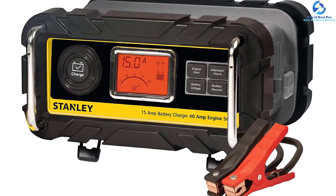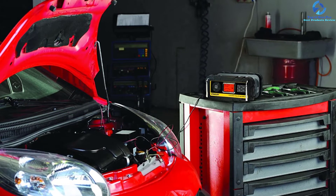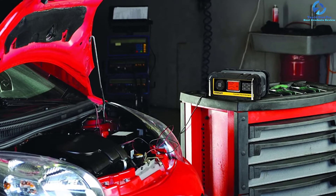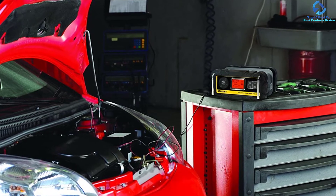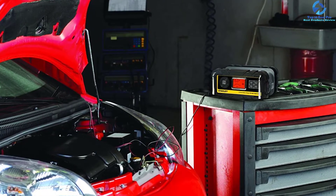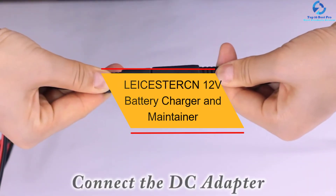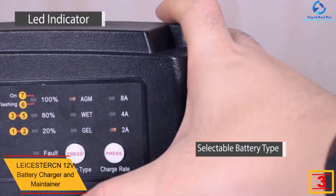To extend battery life, it has been equipped with a battery reconditioning system. The LCD screen perfectly displays both the battery and charging status. The fully automatic battery charger is suited for a number of batteries, making it the ultimate battery charger at this position.